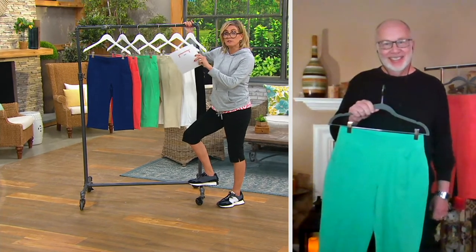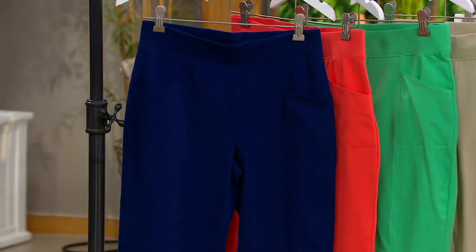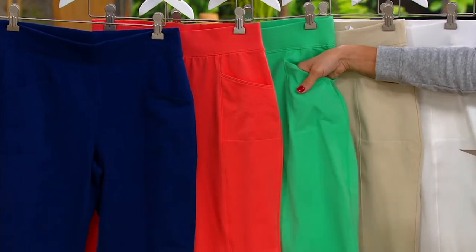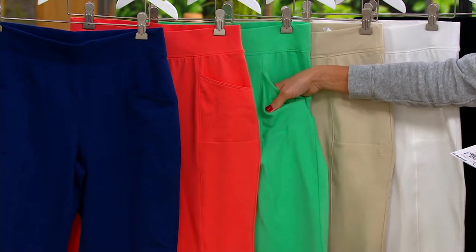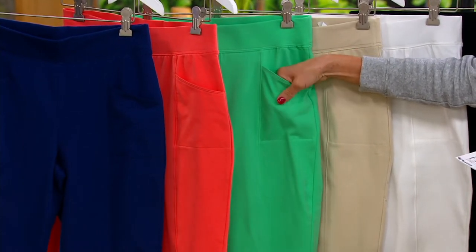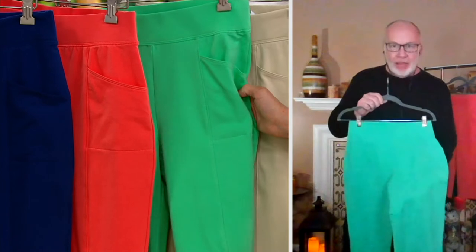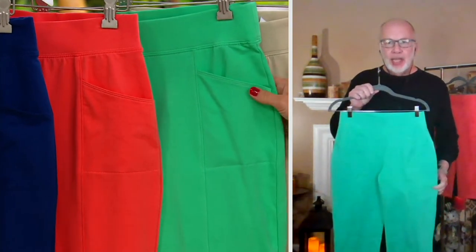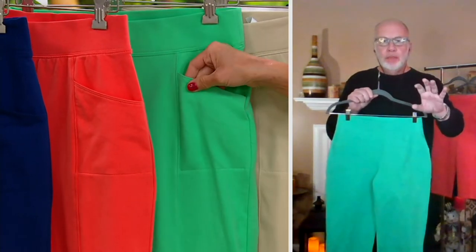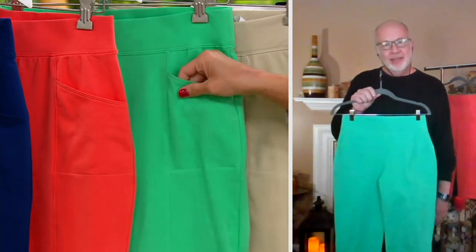Bright navy again — regular, petite, or tall. Then porcelain rose, which is like a very vibrant coral. Then soft jade — it has a little bit of a yellow undertone to it, but not too much. In these lights mine looks a little more aqua, but yours is more the correct color. It's really just a softened green — like a mint julep at a summertime horse race.